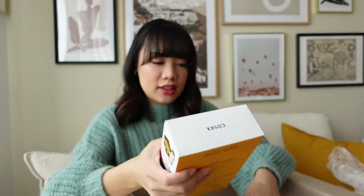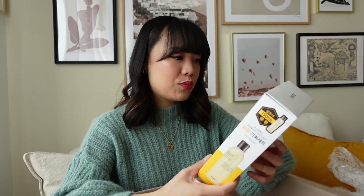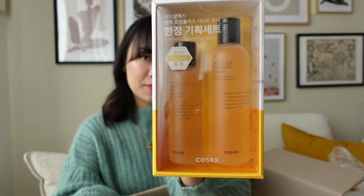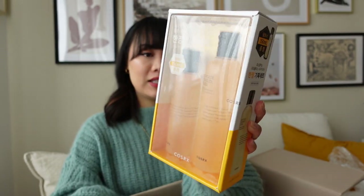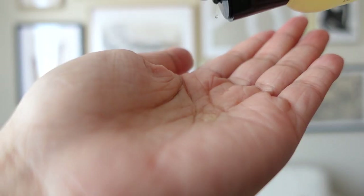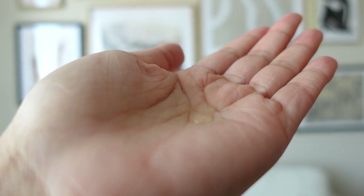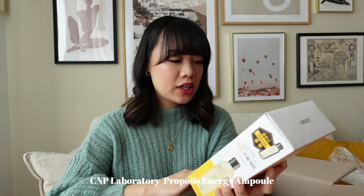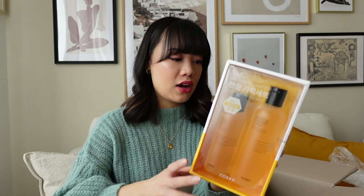I ordered a lot of things from COSRX. I got this Propolis Special Set from COSRX — I believe it was on special as well. I've heard a lot of good things about this line and I do love propolis in general. I finished another propolis product from CNP Laboratory, so I'm very excited to try this out.